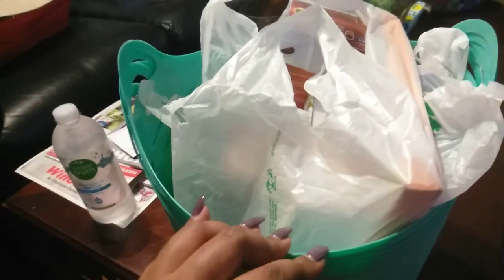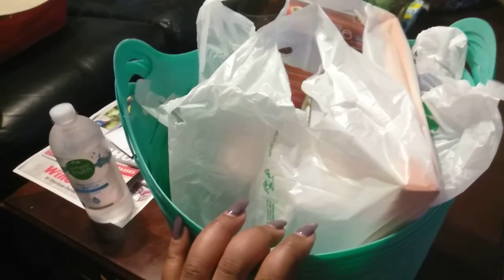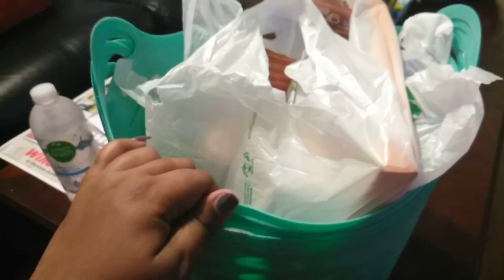You guys know I can go big or go straight home, but this time I just really needed these and I'm saving money, so that's what I got.